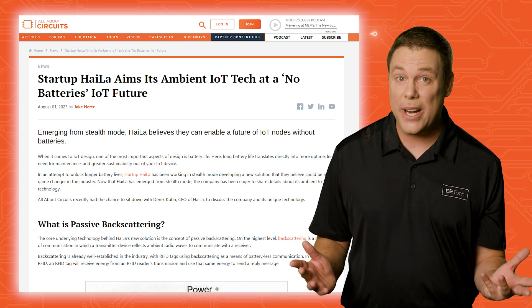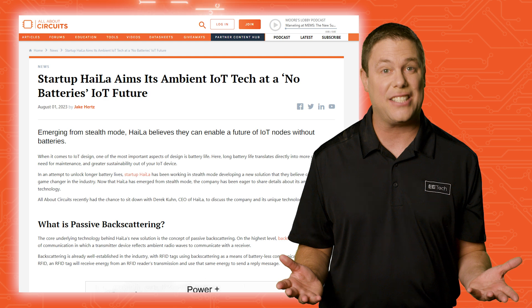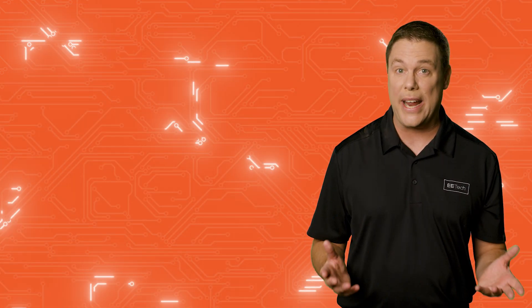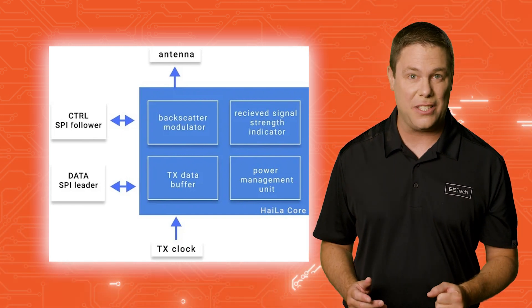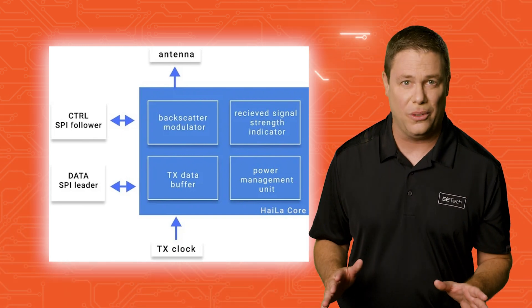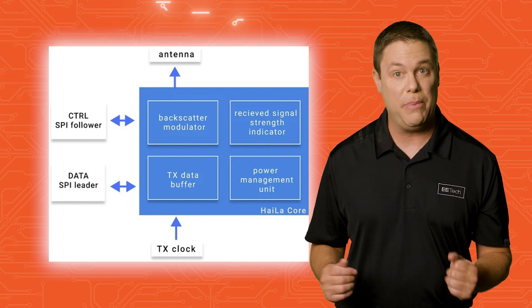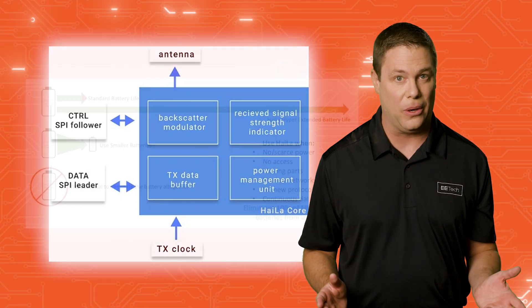HILA is trailblazing the way to a battery-free world through its groundbreaking passive backscattering solution. The idea is to use reflected radio waves to power your IoT devices with ultra-low energy consumption. Their custom ASIC-based platform is exceptional, operating at an impressive 20pW to 30pW, way less power-hungry than any other SOCs out there.